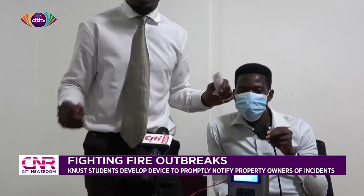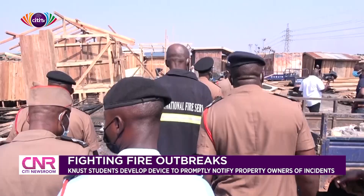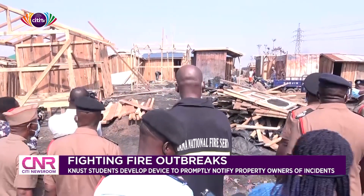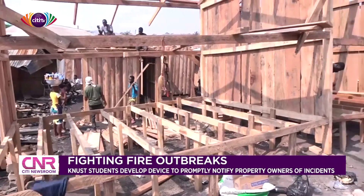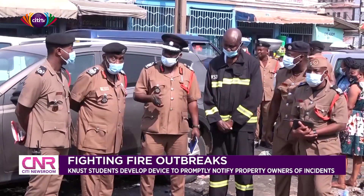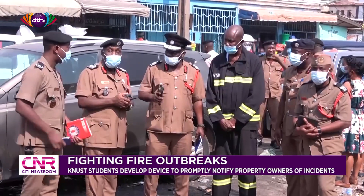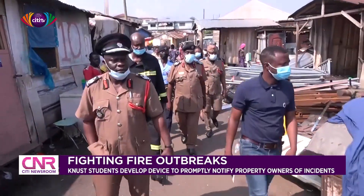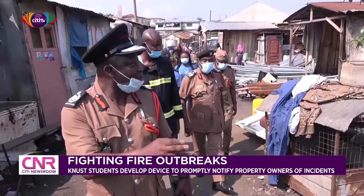The only reason the device will stop making noise is when there is no more smoke. Since the smoke has stopped, the fire has stopped, it's no more reporting to anybody because it knows that the fire has stopped. But if smoke continues to be introduced into the system, it will also continue to call. The group says it has begun processes to engage officers from the Ghana National Fire Service to configure the device to be linked with the fire service's control units. In that case, as the owner of the facility is being notified of the fire outbreak, it will simultaneously alert the nearest fire station to dispatch officers to the scene as early as possible, as GPS location would be given.